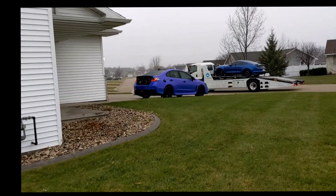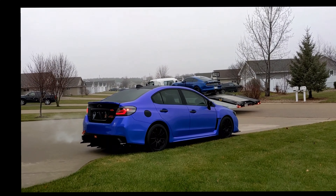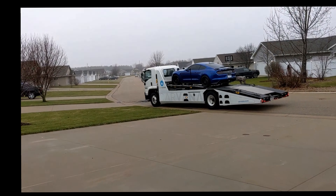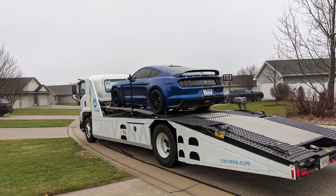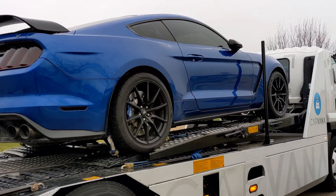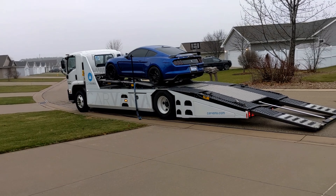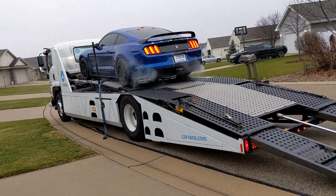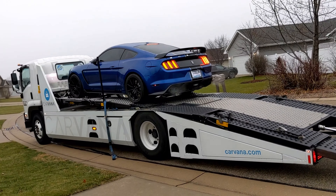Shelby GT350 or my WRX — I do like the color of the wrap though, especially on a cloudy day. Damn, check out that car! This is a badass Shelby. Holy crap, check this thing out guys — this is nice. Damn, that thing was loud!